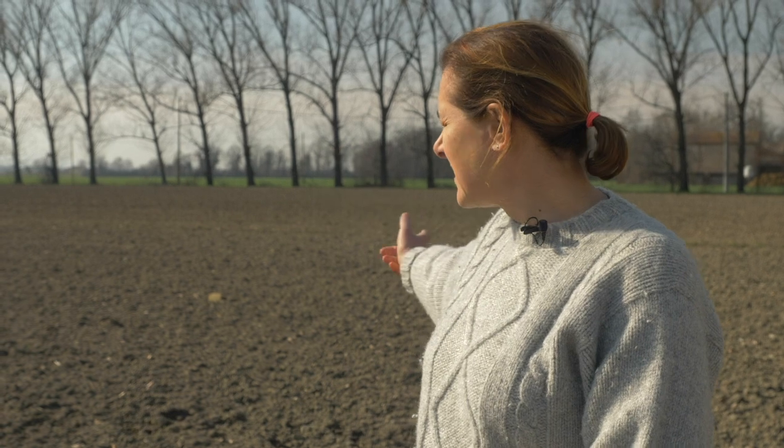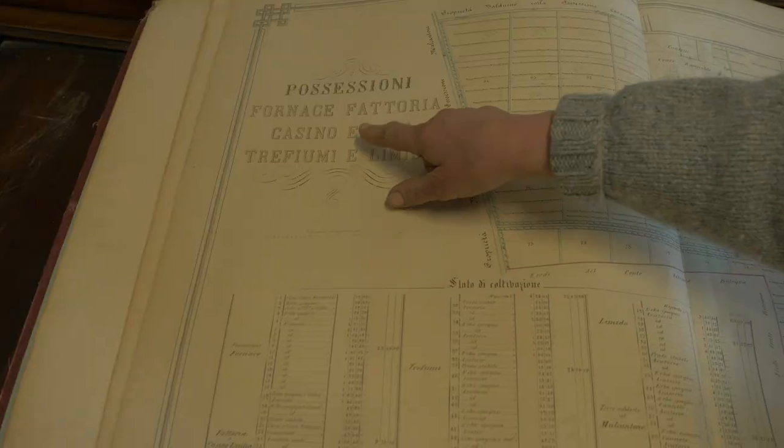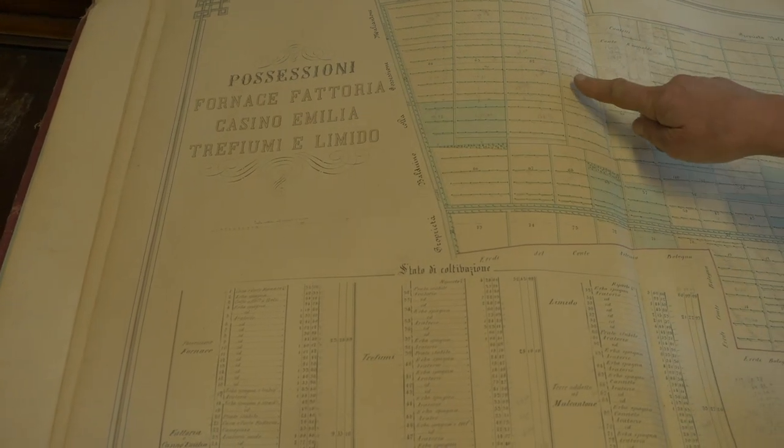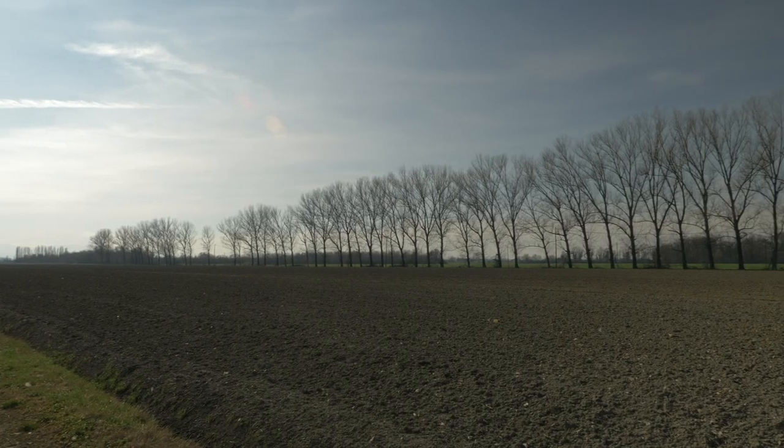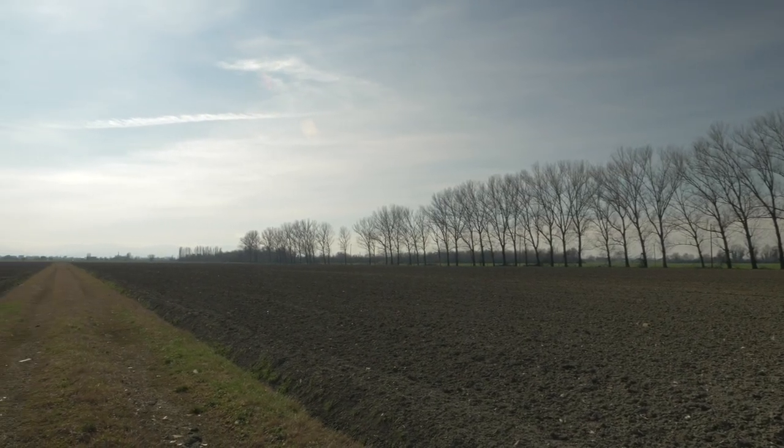These are our fields. In this field we are going to plant some tomatoes because we practice what we call 'rotazione' — crop rotation. That means we change over five years: three years of grass, then a year of something like tomatoes, wheat, or maize, and the fifth year something we haven't grown there before. And everything is GMO-free for our cows.